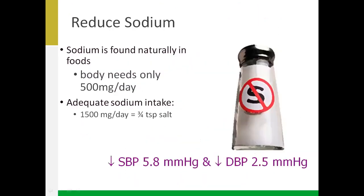Our body needs about 500 milligrams of sodium per day for general metabolic reactions like fluid regulation, and it's not realistic to have a goal of zero. The adequate intake for adults is around 1500 milligrams per day, which is about three-quarters of a teaspoon of salt — not a lot. The typical Canadian is eating almost 3600 milligrams, more than double the recommended adequate intake, so there is a lot of room to reduce the sodium we eat.